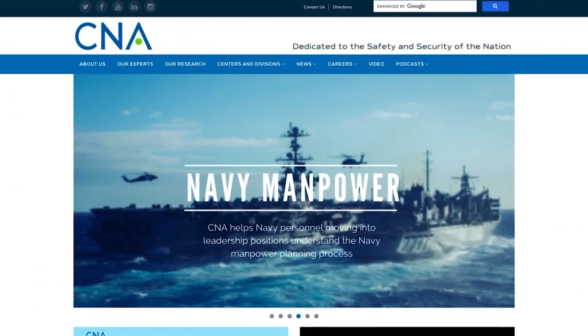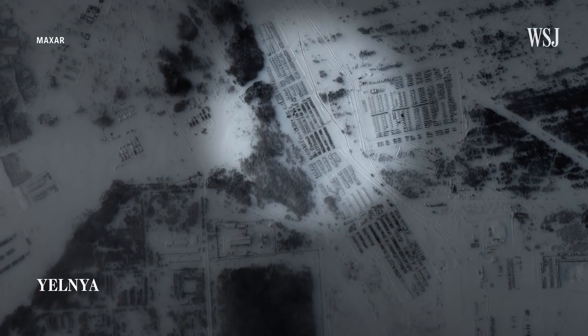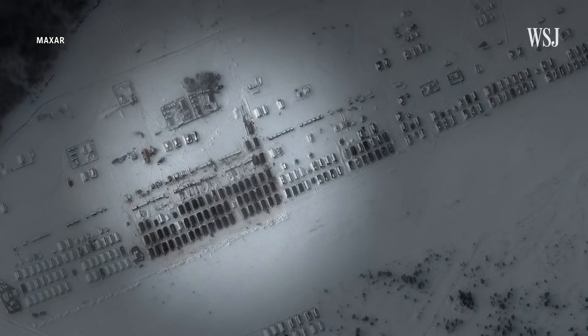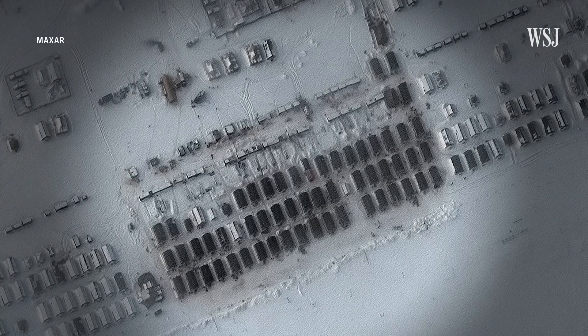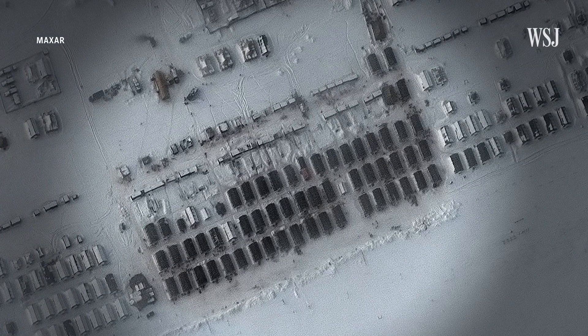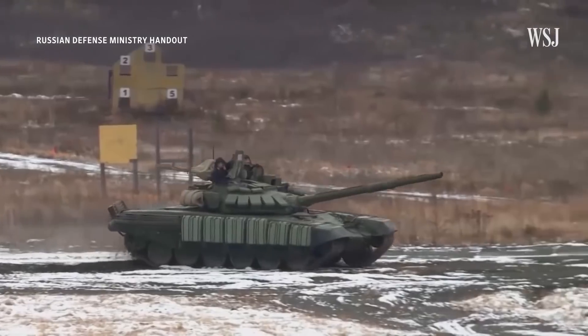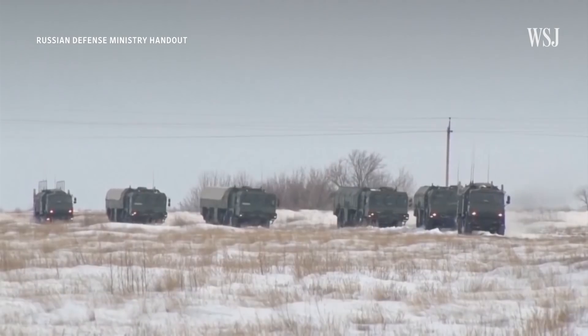That's Michael Kaufman, a specialist on the Russian military at the research organization CNA Corp. Kaufman said evidence of troops arriving at camps could also be seen in images from Western Russia in late January. He said the appearance of dark spots indicates that snow is melting on the tents because heaters are being used inside them. In early February, military analysts reported that the camp had started to empty out, with troops leaving for positions closer to Ukraine's border.